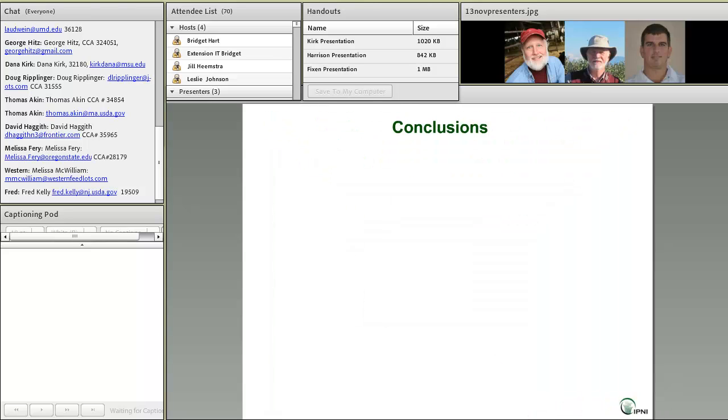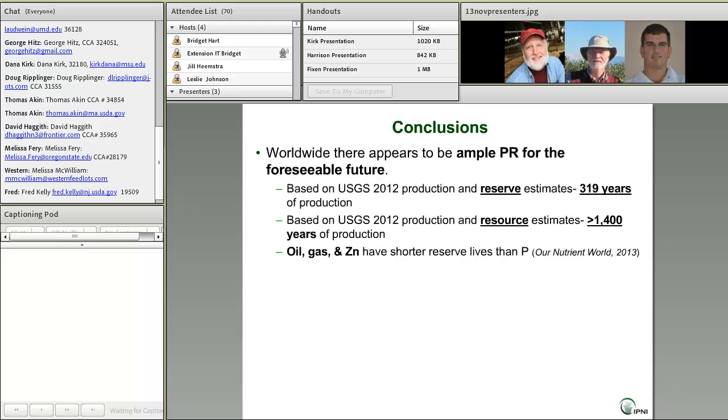To summarize this section: First, worldwide there appears to be ample phosphate rock for the foreseeable future — that's not something to lose a lot of sleep over. Based on USGS 2012 production and reserve estimates, we're looking at over 300 years of production. If we go out to resource estimates, that number indicates over 1,400 years of production.